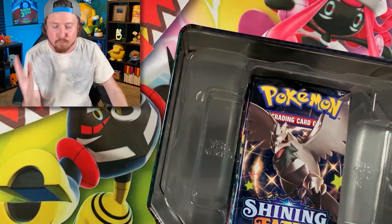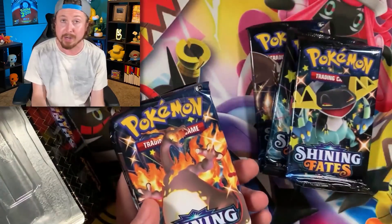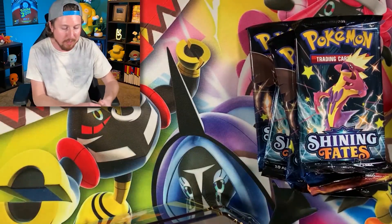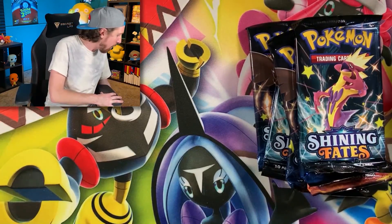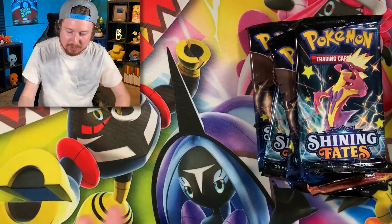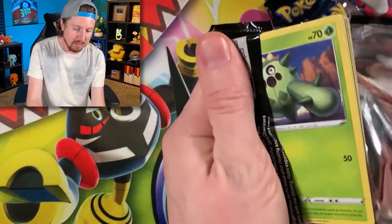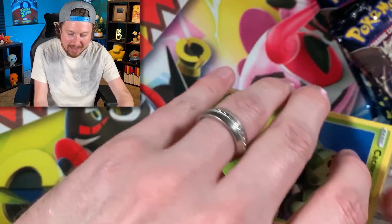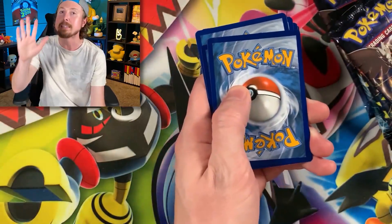Let me know in the comment section down below — what is a very random spot you have found packs of Pokémon cards inside of a store? I would love to hear some crazy story of how you found some packs of Pokémon cards, whether it be a box, a tin, booster packs, whatever. Let me know in the comment section down below. Let's go ahead and get started, breaking family! I legit cannot believe we actually just stumbled across this. It's absolutely crazy. But let's continue.